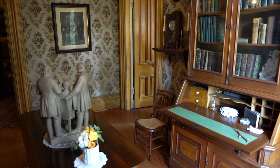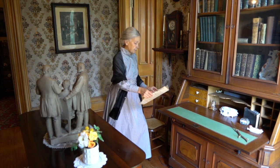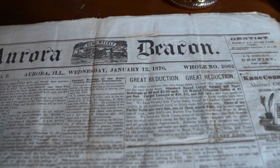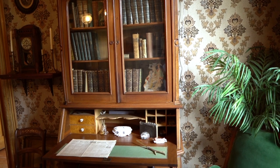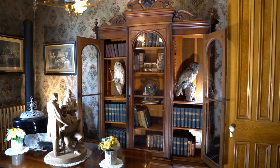A door connects the family sitting room with the library. This is Mr. Tanner's desk. A massive bookcase holds not just books, but also taxidermied birds, a popular Victorian decorative element.